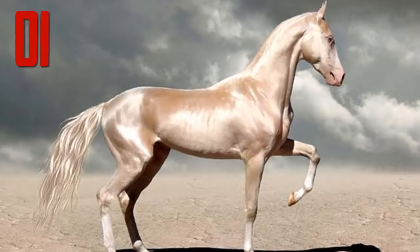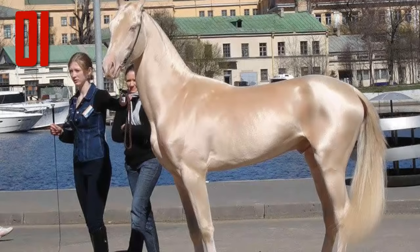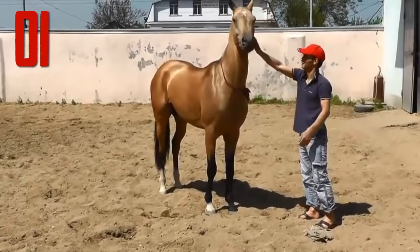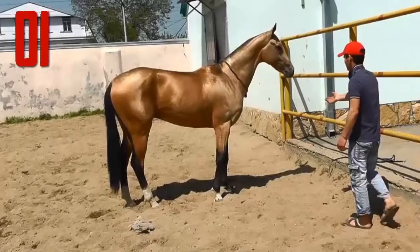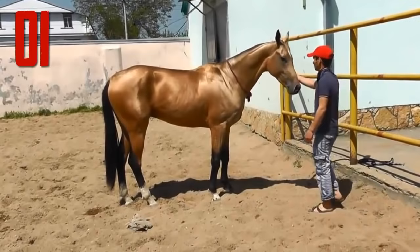Number 1: Akhal-Teke. The Akhal-Teke horse is a breed from Turkmenistan, where they are the national emblem. They have a reputation for speed and endurance, intelligence, and a distinctive metallic sheen. The shiny coat of palominos and buckskins lends to their nickname, 'Golden Horses.' These horses are adapted to severe climatic conditions and are thought to be one of the oldest existing horse breeds. There are currently around 6,600 Akhal-Tekes in the world, mostly in Turkmenistan and Russia, though they are also found throughout Europe and North America.